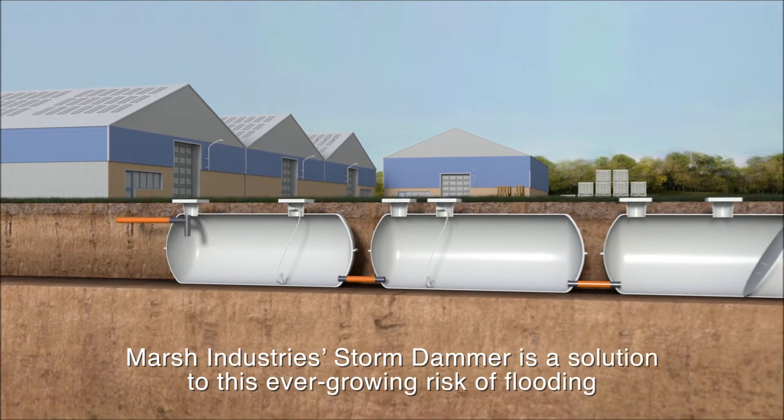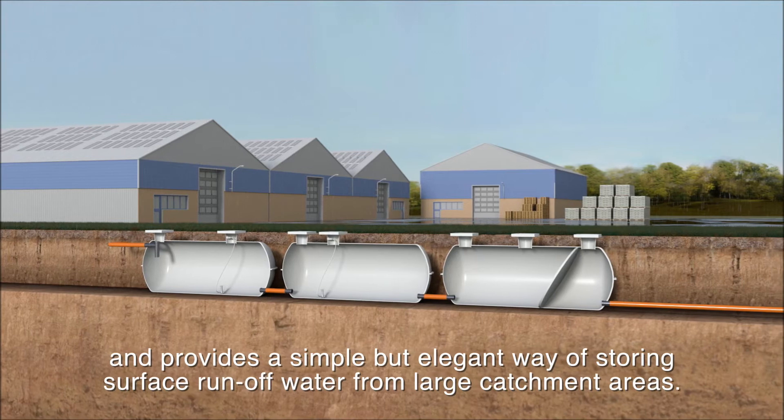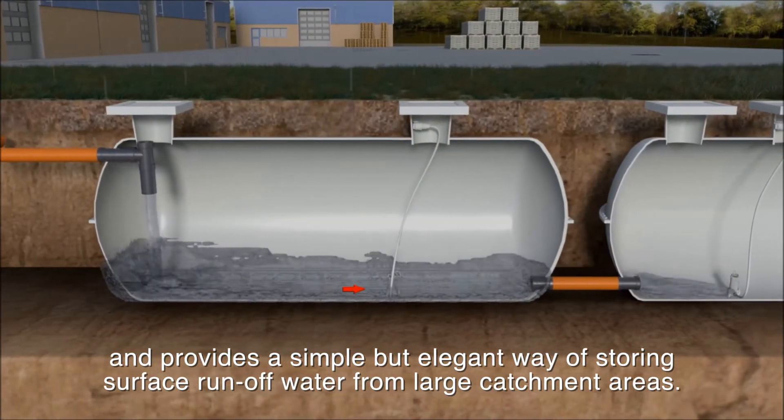Marsh Industries' Storm Dammer is a solution to this ever-growing risk of flooding, and provides a simple but elegant way of storing surface runoff water from large catchment areas.